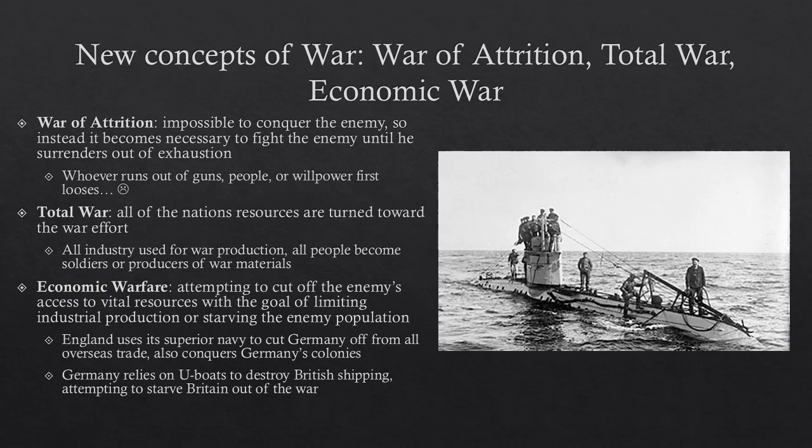A war of attrition is a type of war where it's impossible to conquer your enemy. Instead of just trying to capture his capital, it becomes necessary to fight the enemy until he surrenders out of exhaustion. Whichever side runs out of guns, people, or willpower first, loses. This means the war is probably going to be really, really costly to both sides — basically like two sides punching each other in the face until one side passes out.